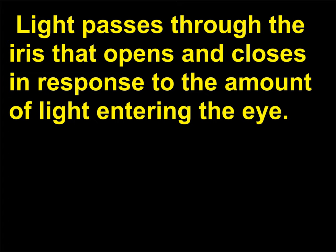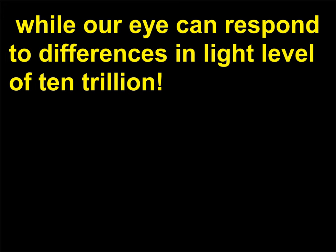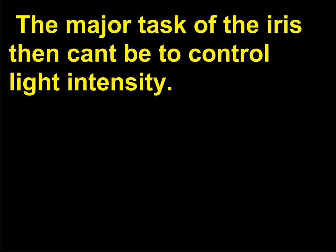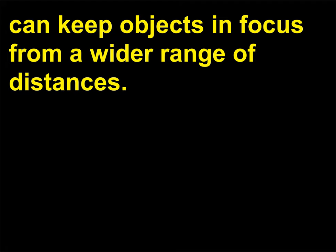Light passes through the iris that opens and closes in response to the amount of light entering the eye. The iris can only change the amount of light going through it by a factor of 20, while our eye can respond to differences in light level of 10 trillion. The major task of the iris then cannot be to control light intensity. In addition, when the opening in the iris shrinks, the eye can keep objects in focus from a wider range of distances.